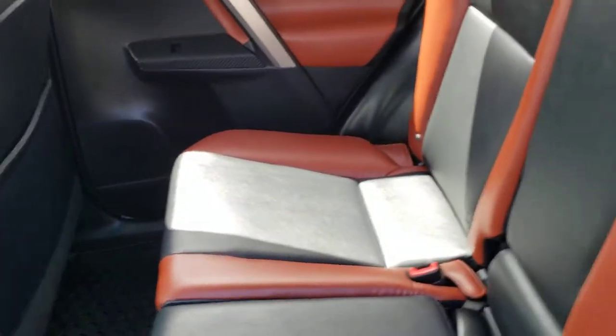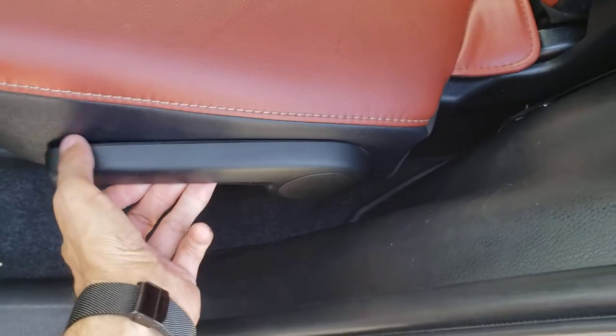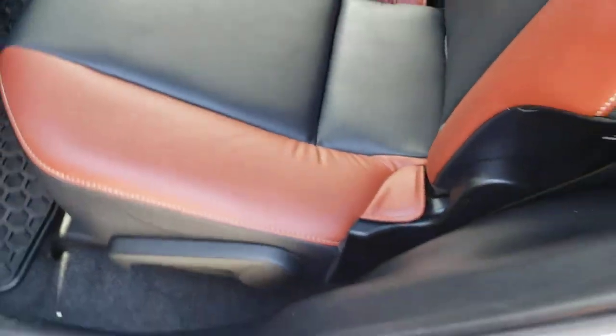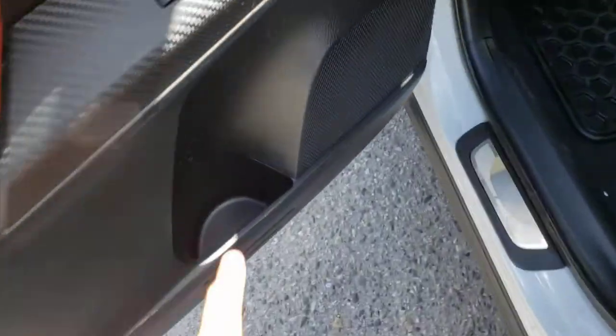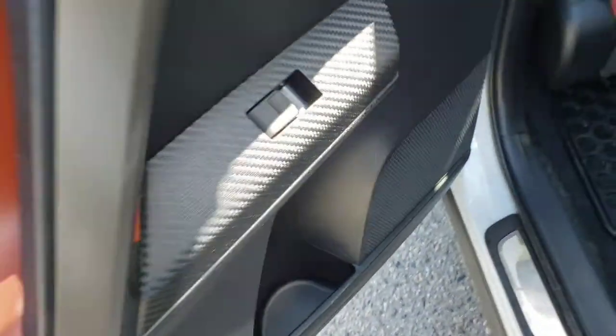These rear seats also fold down on a 60-40 split if you have some additional cargo to store — you can simply grab the latch underneath and fold the seat forward. Taking a quick glance at the rear door panel, you've got the same great design that we found up front as well as of course the switch for the rear windows and a little bit of storage underneath.